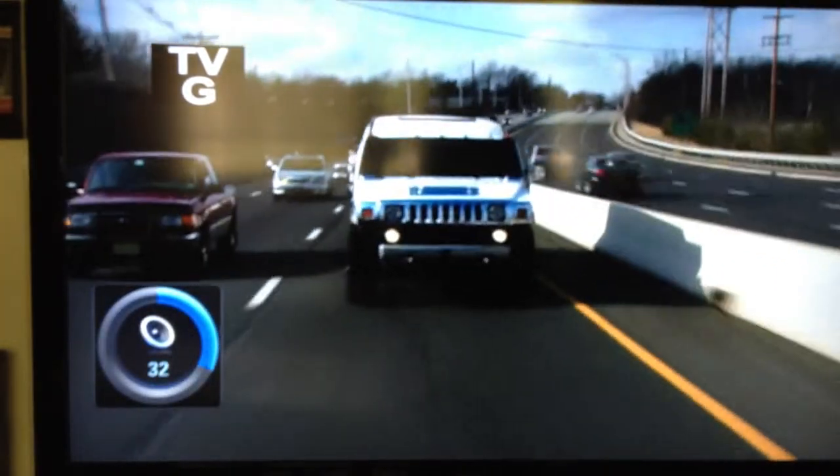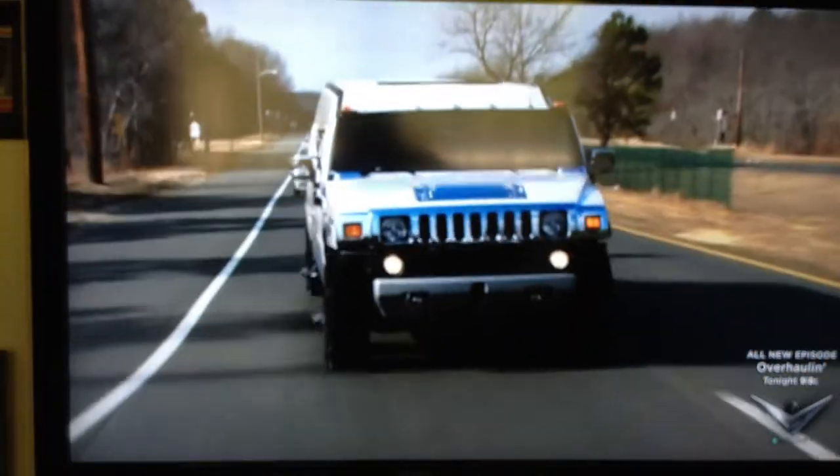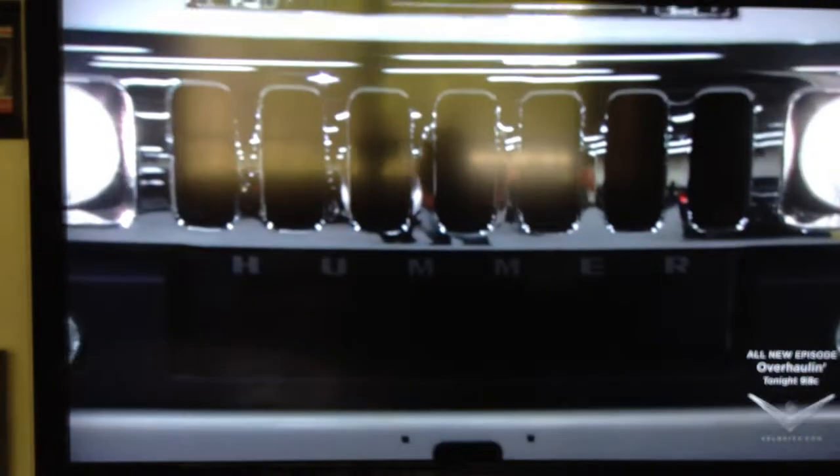If your life is one big party and you need a ride to match, then this super-sized version of the Ultimate Sport Utility Vehicle is the only way to roll. Built out of an all-American tough truck legend, this long, lean, six-and-a-half-ton tricked-out monster keeps on going so the fun never has to end. Meet the Astounding Hummerzine.